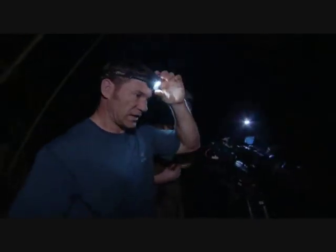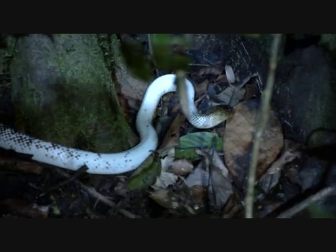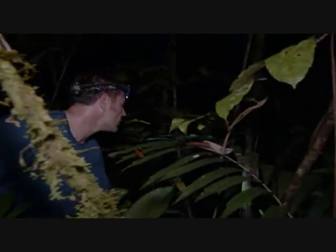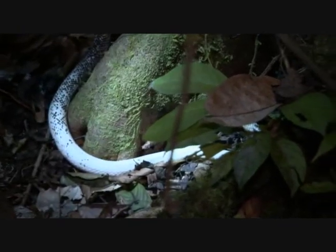Is that a small-eyed snake? It looks almost definitely like one. The only way you can really tell is to get up close and look at the number of scales around the eye. The snake's obviously hunting. It's striking quite vigorously.